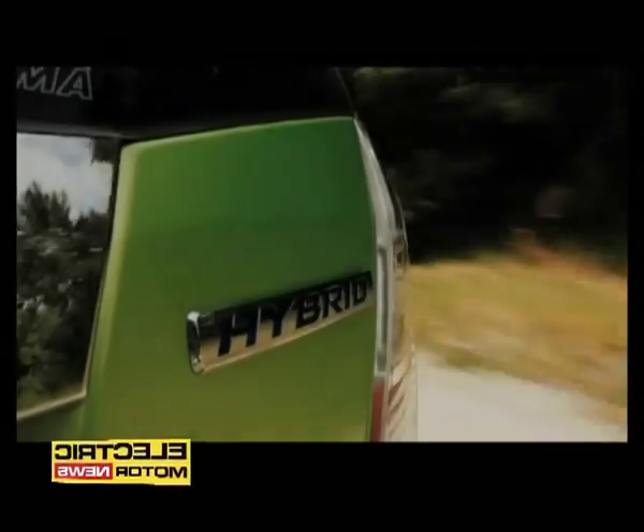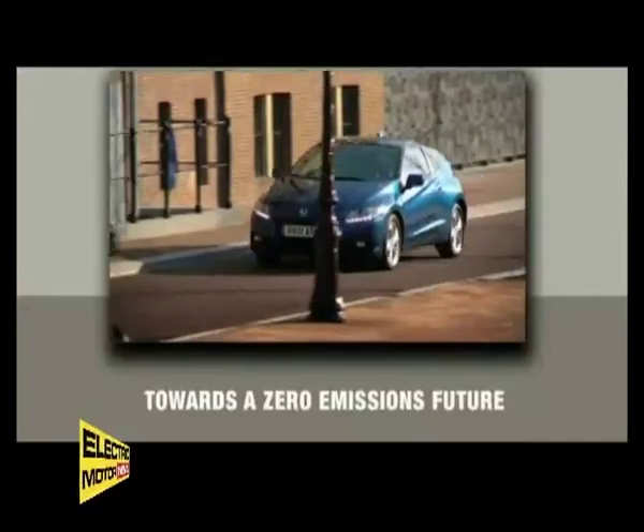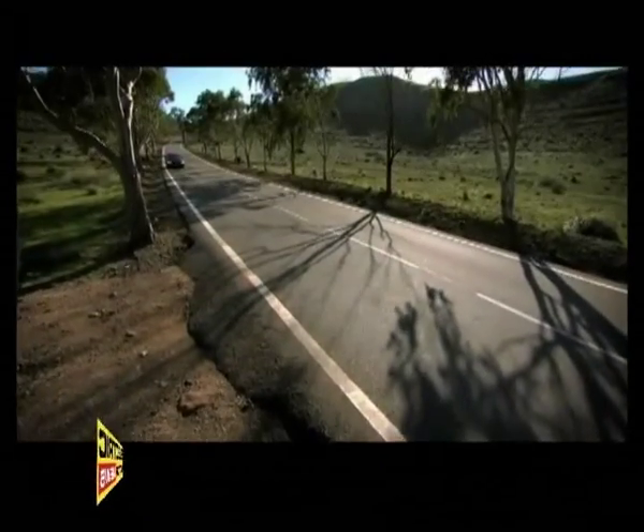Honda believes hybrid is the most effective way of reducing emissions here and now. And for Honda, hybrid is also an important step towards realizing the dream of a sustainable future.